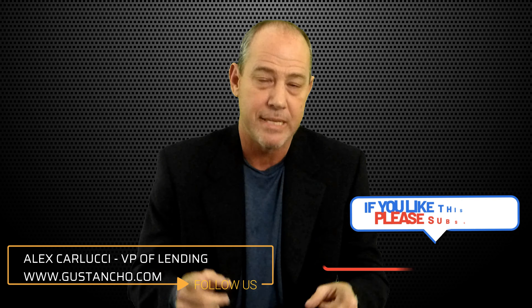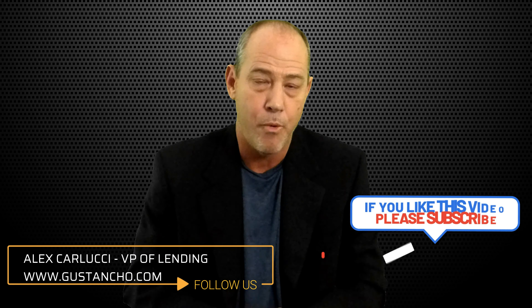So you can buy your rate down — it's called discount points. Talk to your lender, which hopefully is me, and give me a call anytime: 630-915-7550. Thank you, and please subscribe.